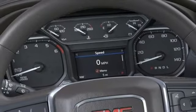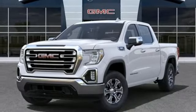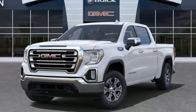Front heated leather split bench seats, trailer hitch receiver, gas pressurized shocks, auto dimming rear view mirror, and LED low and high beam headlights.